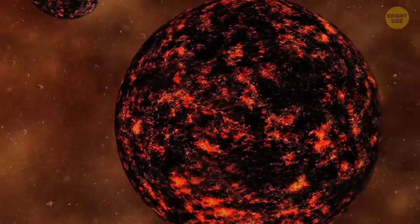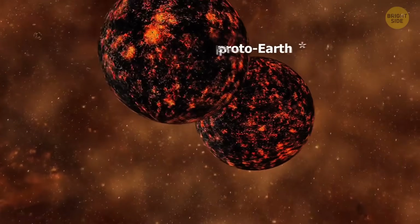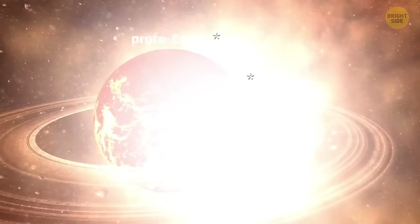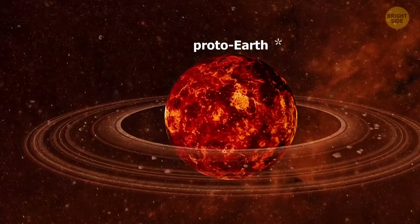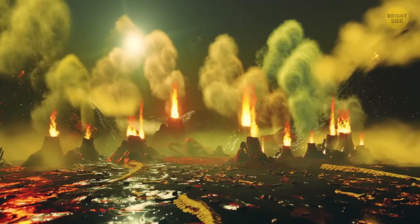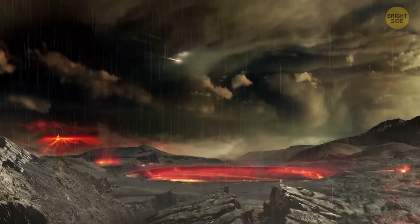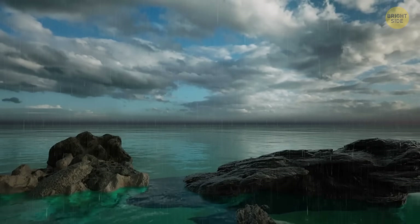But it's possible that water was trapped inside the rocks that initially formed Earth. Some of Earth's original building blocks contained much more hydrogen than all our oceans combined. It would also explain how water molecules got so deep underground. Then, volcanic activity could have later released the water stored deep within, sending it into the atmosphere as vapor. This vapor would eventually cool down, condense, and fall as rain, filling the young Earth with lakes and seas.